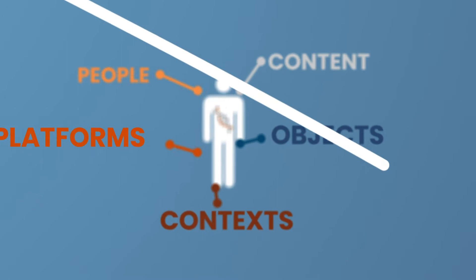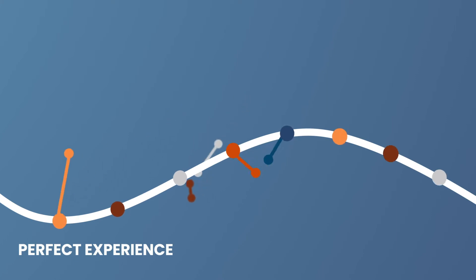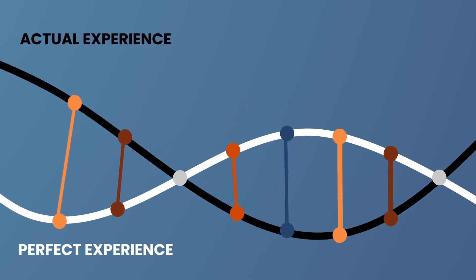One strand of this experience DNA represents an ideal scenario, a perfect experience. Another strand shows how the experience actually unfolds and where points of pain present themselves.